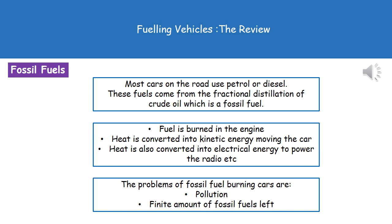Welcome to our revision summary on fueling vehicles. First, we need to consider what fuel do cars on the roads actually use? We've got two options: they're either going to be running on petrol or on diesel. Both of those fuels actually come from the same source — they both come from the fractional distillation of crude oil. And crude oil, which we hopefully remember from C1, is a fossil fuel.